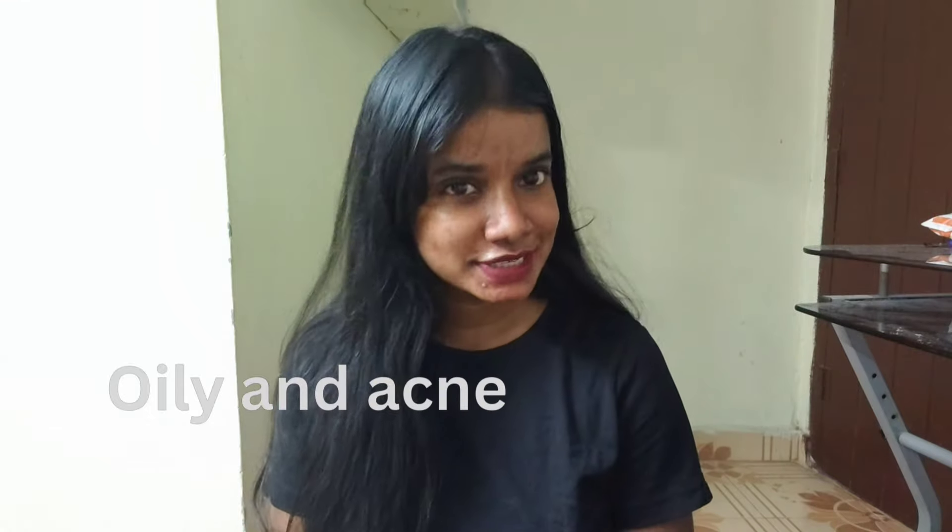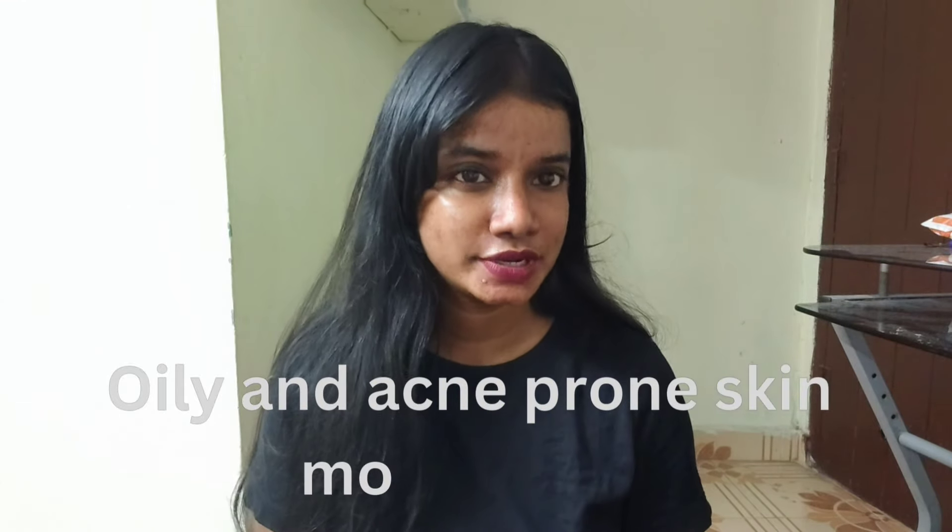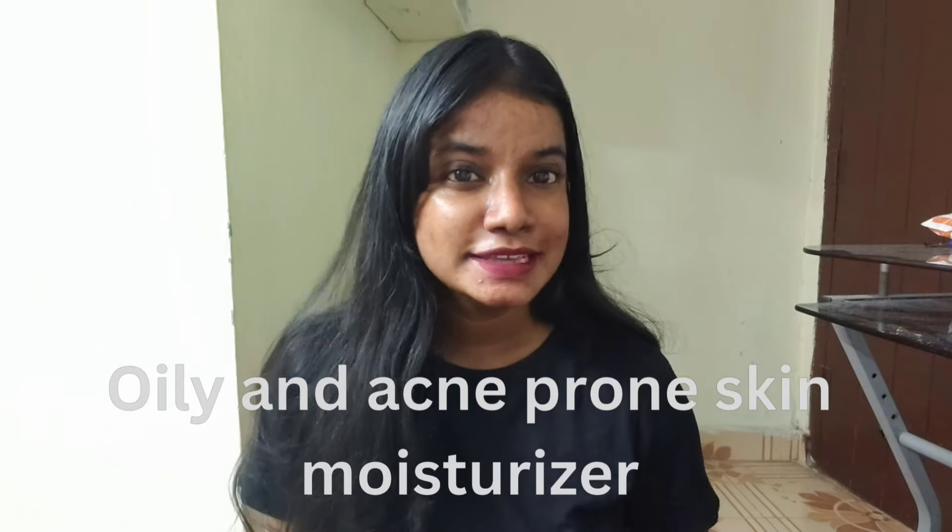Hi guys! Welcome to my channel Missy Vlogs. In this video, I will review a nice moisturizer from Dermaco.